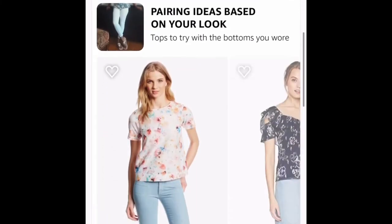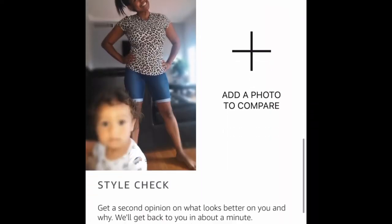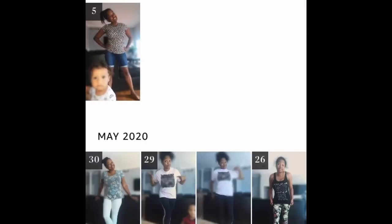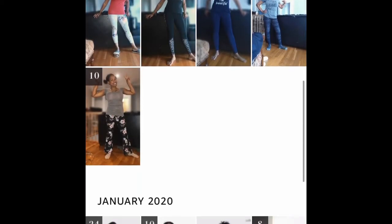So here in the app you can take pictures, you can upload your latest looks, they give you ideas based on your looks, you can store all the pictures, and there's also a place in there for your community where you can curate your closet, get ideas from other people, ask other people's opinions, and track what you've been wearing.